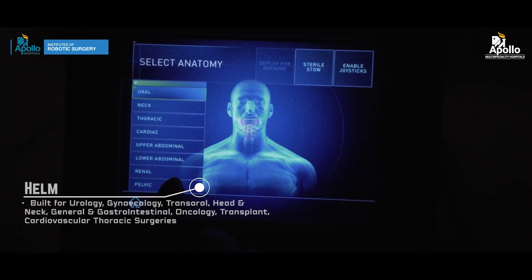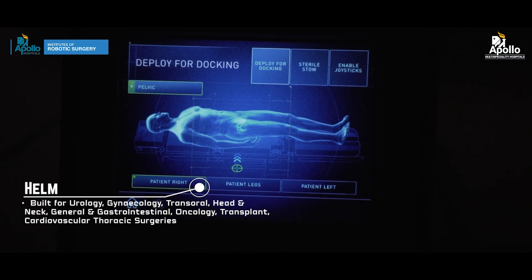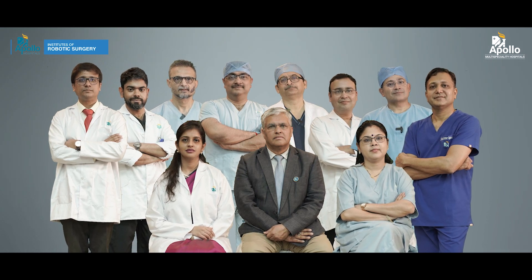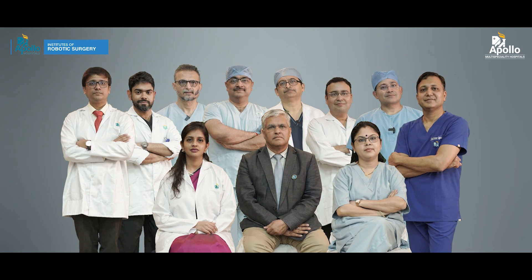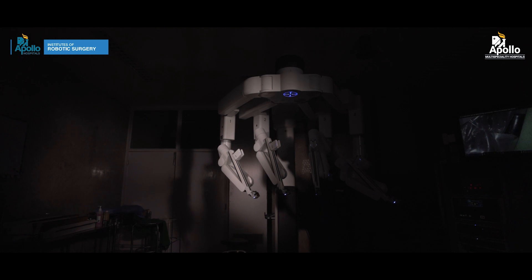We have many consultants performing robotic surgery in the fields of urology, uro-oncology, gynecology, gynae oncology, ENT, cardiothoracic and vascular surgery, and oncology. We hope that this new system will increase our capability and help many patients in the eastern part of the country. Thank you.